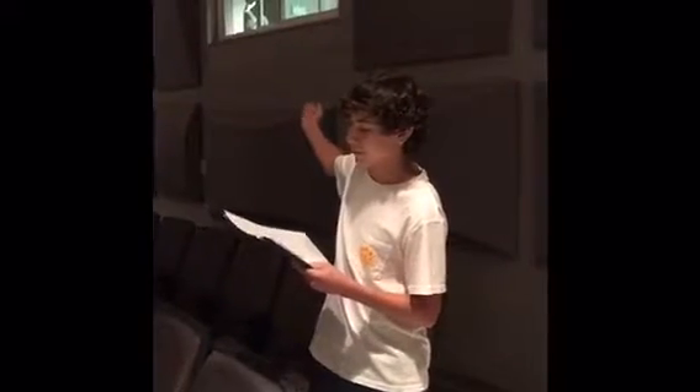This is the booth, the brains of the operation where all the lights and sounds are controlled. This is the house, where the audience sits. This is the pit where the orchestra plays.